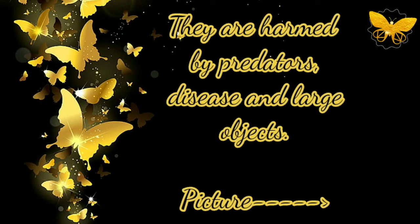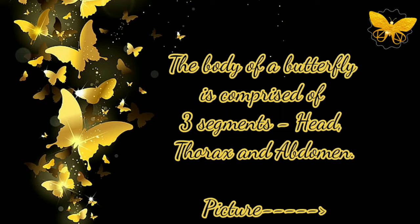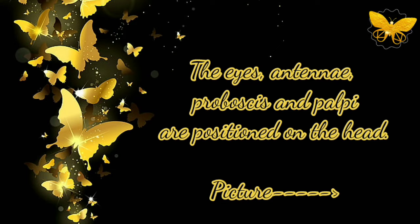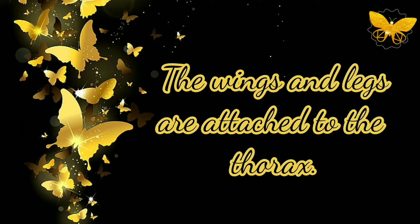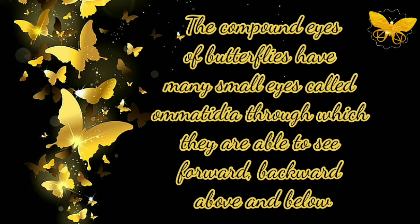They are harmed by predators, disease, and large objects. The body of a butterfly is comprised of three segments: head, thorax, and abdomen. The eyes, antennae, proboscis, and palpi are positioned on the head. The wings and legs are attached to the thorax. The reproductive organs and spiracles are parts of the abdomen. The compound eyes of butterflies have many small eyes called ommatidia, through which they are able to see forward, backward, above, and below.